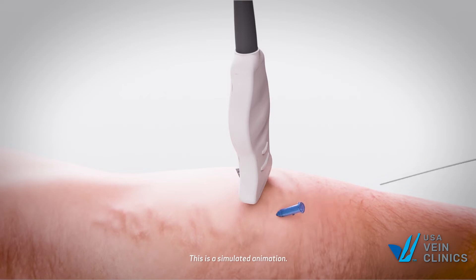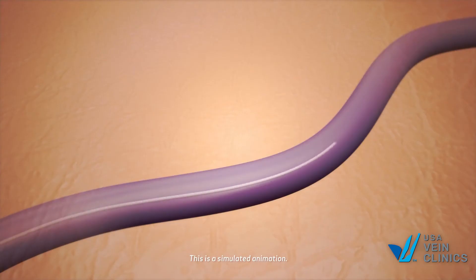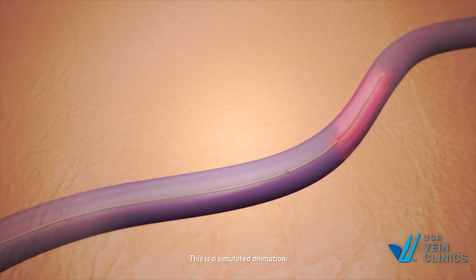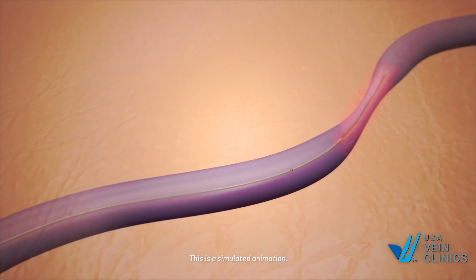A guide wire is inserted into the vein with unhealthy valves, then a sheath is inserted along the guide wire and fed through the vein. The guide wire is removed and the doctor gently places a small radiofrequency fiber inside the sheath, into the vein, and radio wave heat is delivered to heat and collapse the targeted vein.